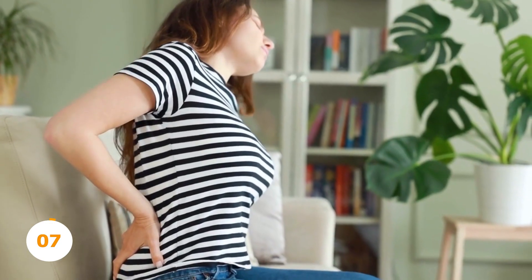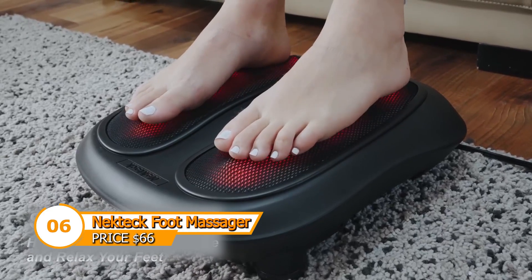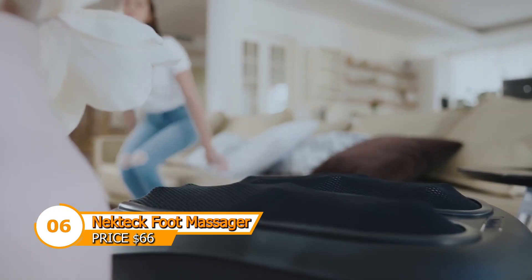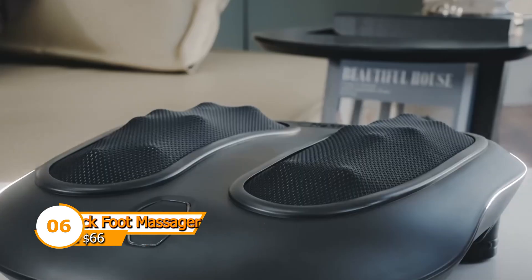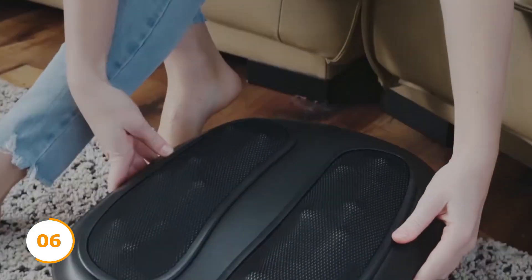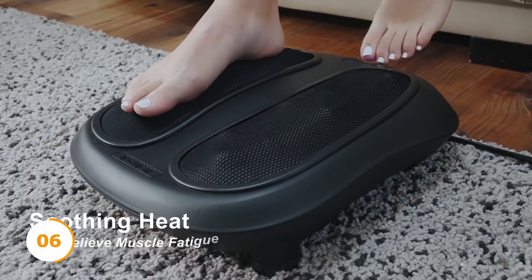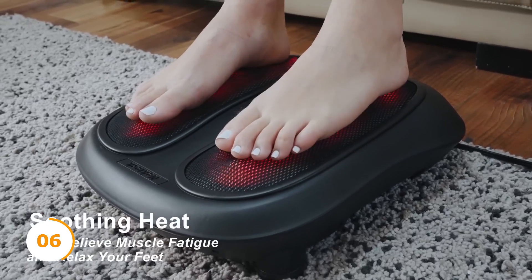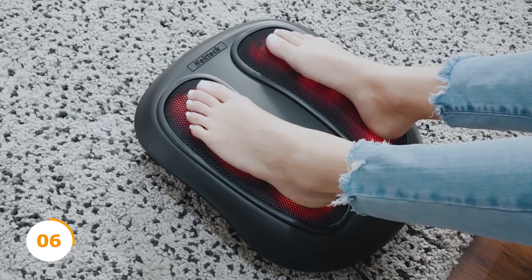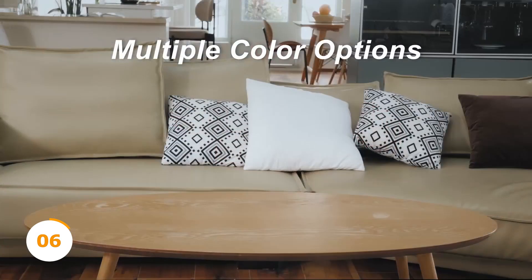Imagine having the power to rejuvenate your feet and ease muscle tension with just the touch of a button. The NeckTech heated foot massager is the ultimate solution for deep kneading, rolling, and air compression massage. With its user-friendly control panel, you can select the precise massage techniques and air pressure intensity level that you desire. The high-intensity setting offers a more intense compression and calming sensation. Get your NeckTech heated foot massager now on Amazon for just $66.